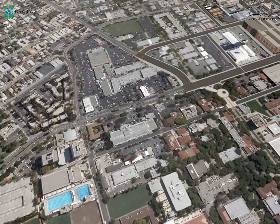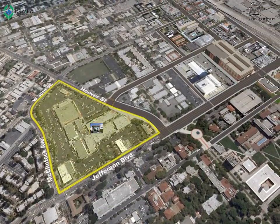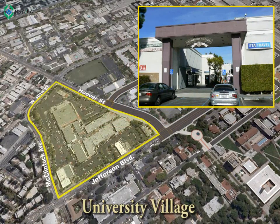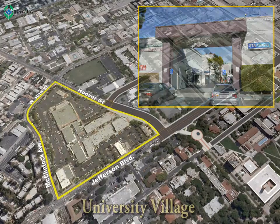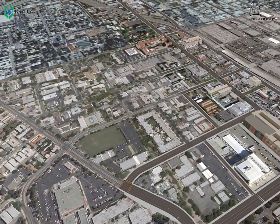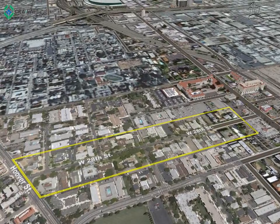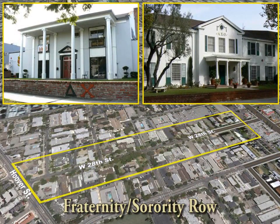USC is undertaking a redevelopment of University Village, a retail destination for students and community residents, as part of the USC Master Plan to upgrade the existing retail opportunities. CRA expects to work with USC for design elements and land use discretionary approvals. Just north is the Fraternity and Sorority Row, where CRA staff has been working with the community and property owners to preserve the historical features of the buildings.